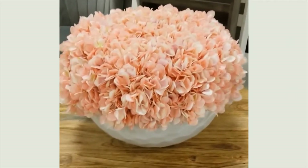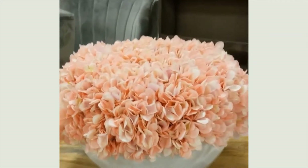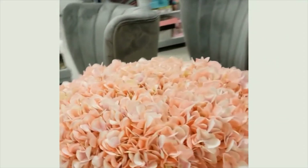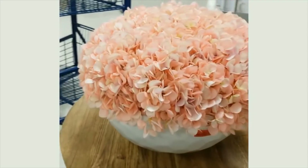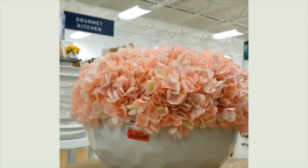Actually my sister found it. I am in love — I need this. I've never seen anything like it. It's on clearance. Is that not the cutest thing ever?